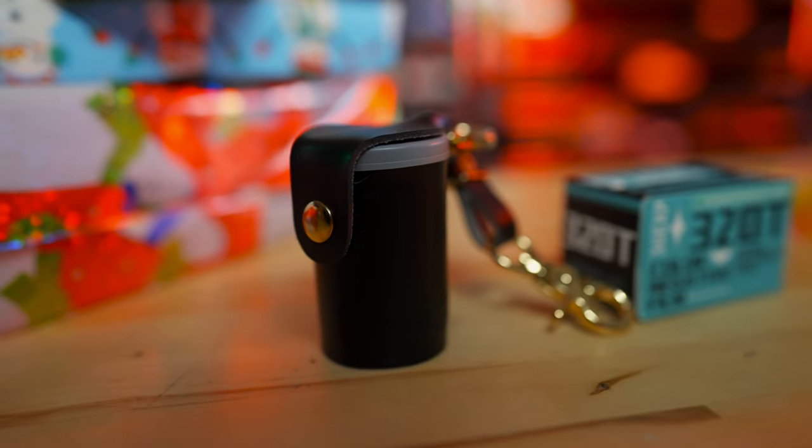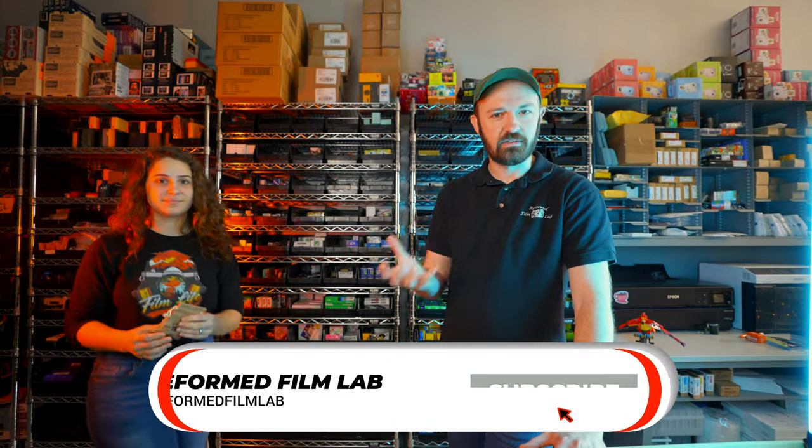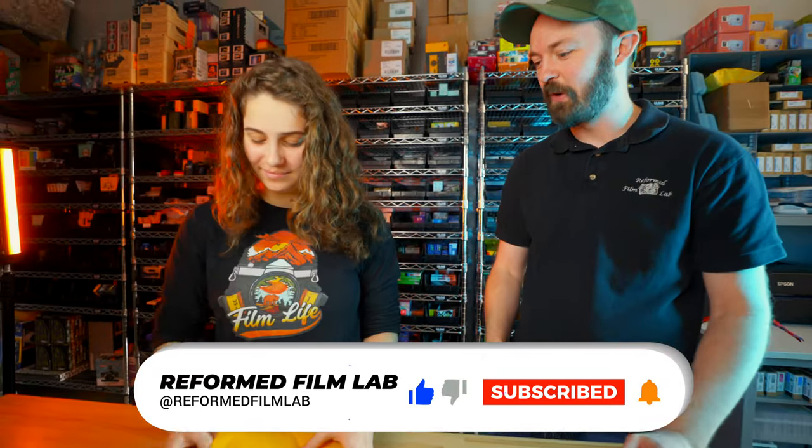What are we going to give them for free? A keychain. Or some other analog goodie. We've got Reformed Film Lab keychains — check them out. We'll have a link down in the description for this video. If you're not subscribed, go ahead and do so. She's got the keychain ready to go.